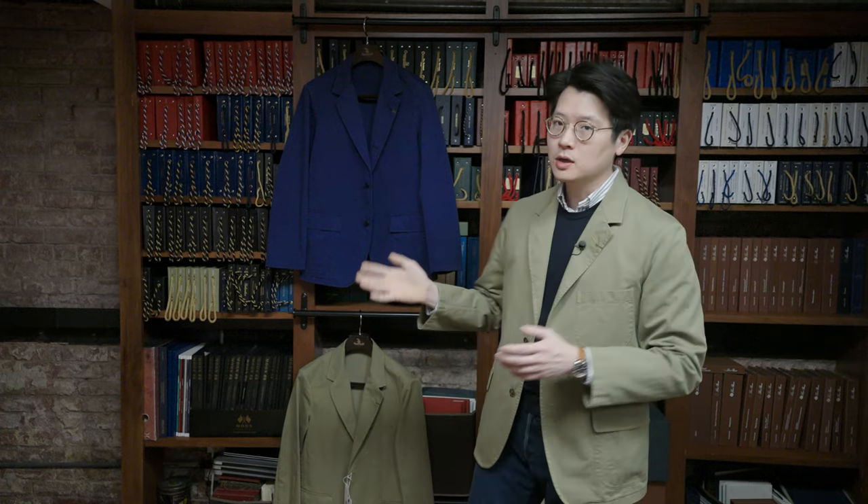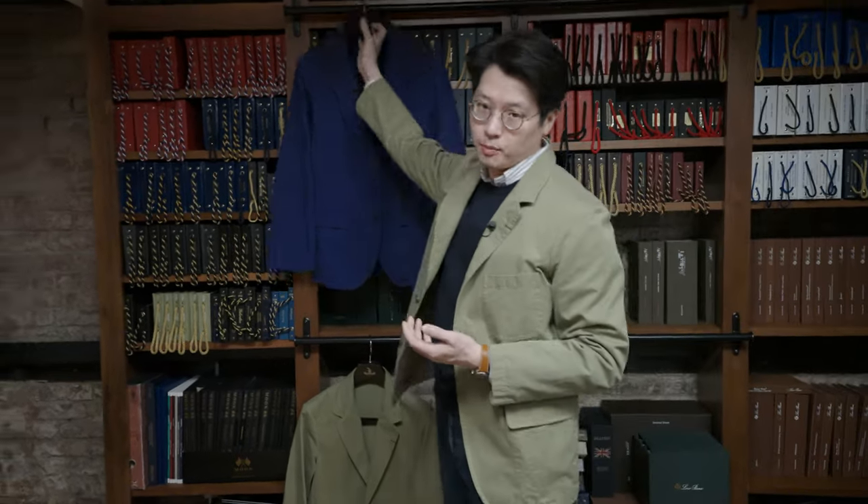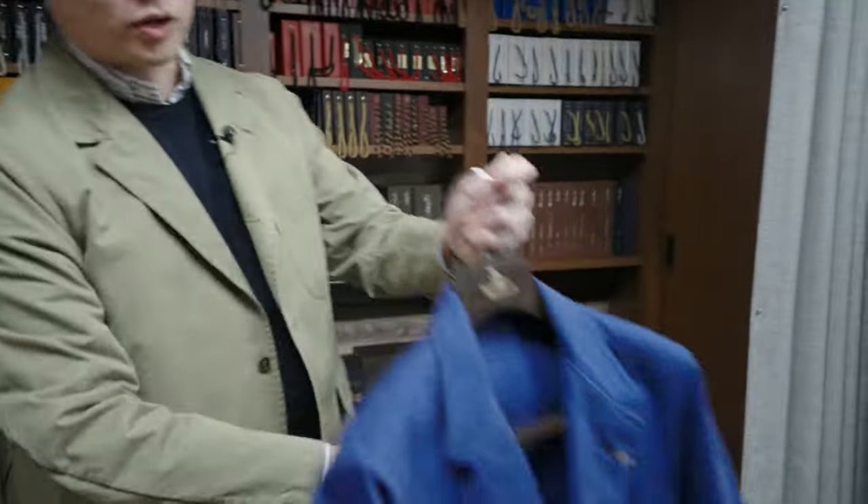What you're looking at here is Orbeum's Work Dress series. The idea is that these are casual jackets inspired by vintage workwear — hence the washed details, hence the colors. This is a very typical sort of blue that you would see in French workwear.